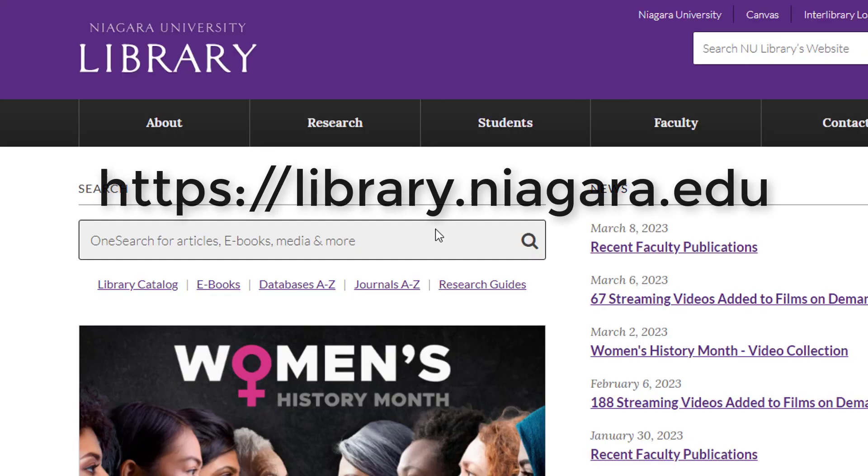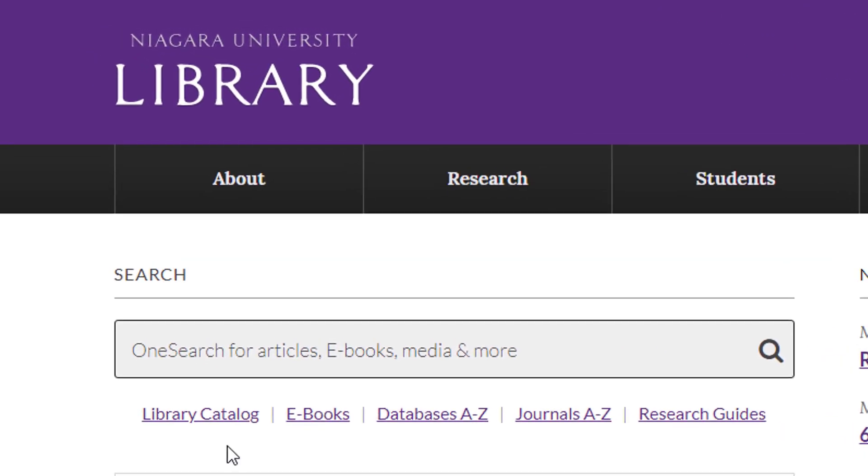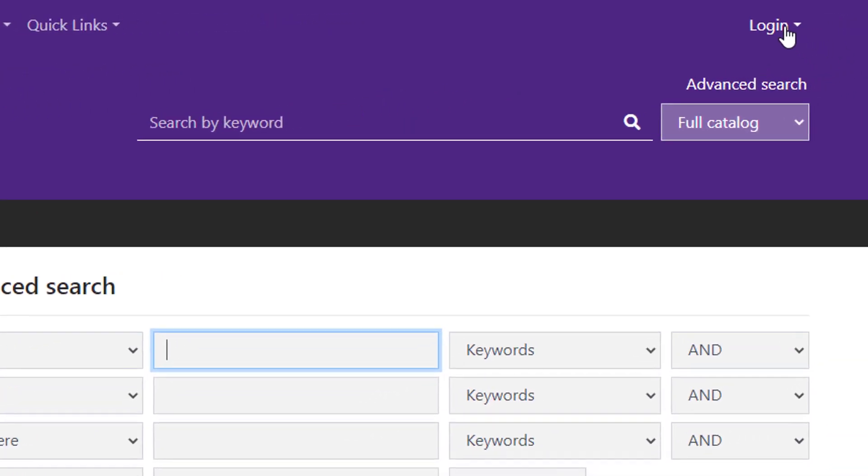To renew it yourself, start at the library website, library.niagara.edu. From there, click on Library Catalog, which will open in a new tab. Then click Login at the top right.